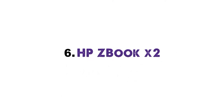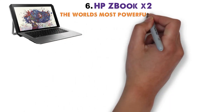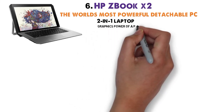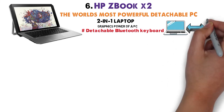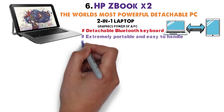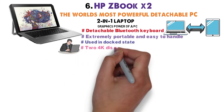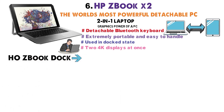At number 6 we have the HP ZBook X2. HP calls it the world's most powerful detachable PC — a 2-in-1 laptop fitted with the graphics power of a PC. Due to the detachable Bluetooth keyboard, the ZBook X2 can go from a laptop to a tablet in just seconds, making it extremely portable and easy to handle. The laptop can also be used in docked state, allowing users to work on two 4K displays at once, supported by the HP ZBook dock with Thunderbolt 3.